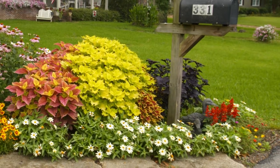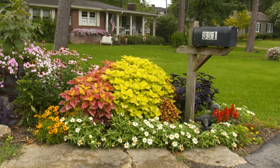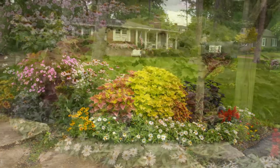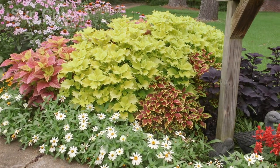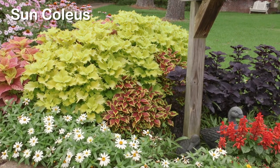Our producer Tim often selects plants for his large mailbox garden from plants featured in our episodes. In this year's garden, Suncoleus dominates the front half of the bed with a huge wave of color.